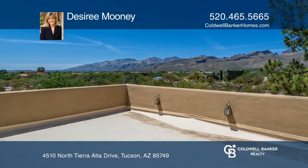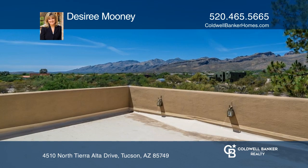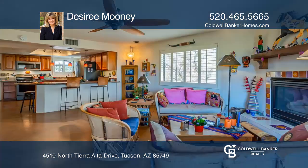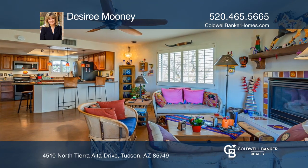This Northeast horse property immediately makes you feel welcomed. Enjoy the stunning Catalina Mountain views from your primary bedroom deck and spa-like bathroom. Many new features throughout, private and peaceful.